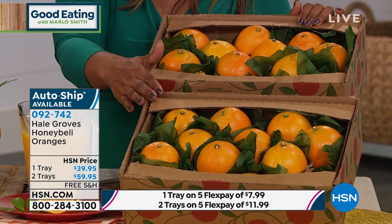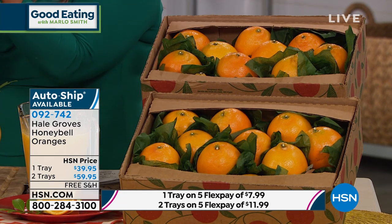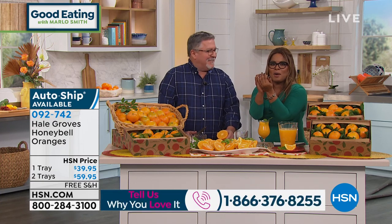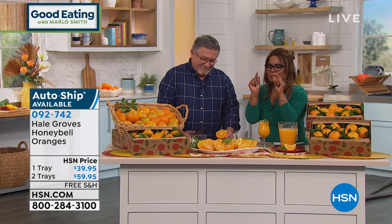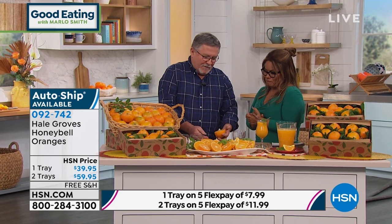Every time I hear about honey bells, this is like the crown jewel. When it comes to good, better, best — when it comes to the crown jewel of all oranges, all tangerines, of everything — this is the most premium. Put your order in, you don't want to miss this.